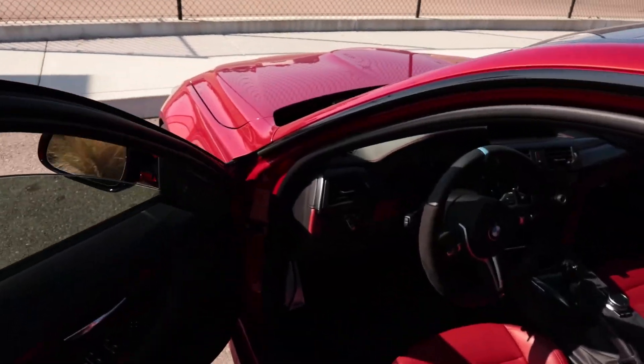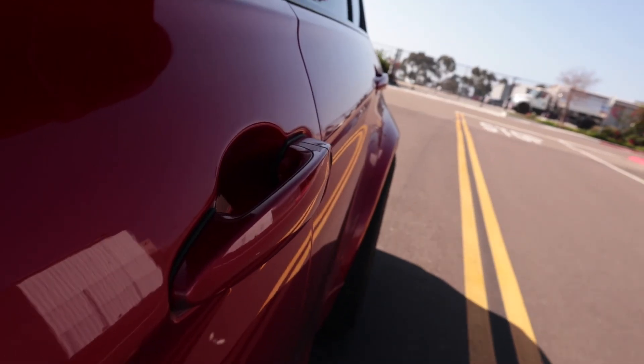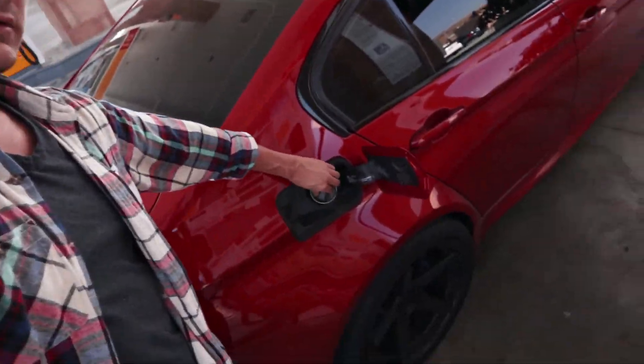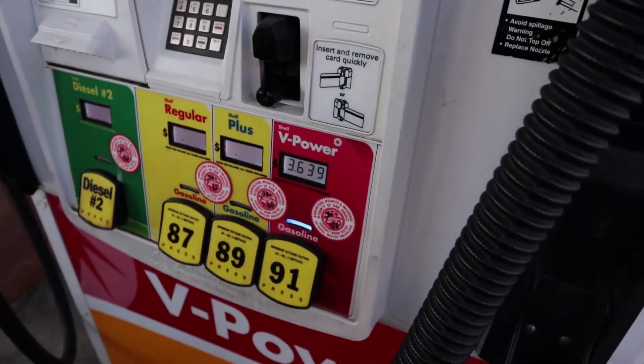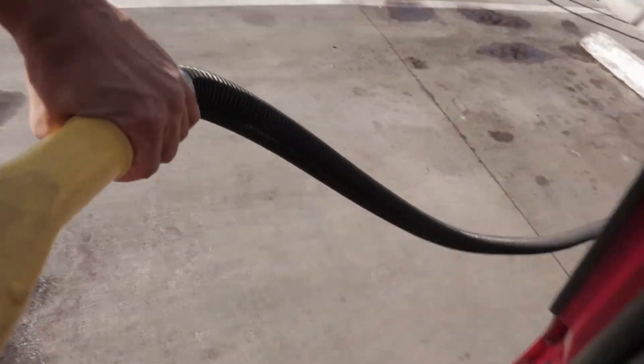Let's roll. Well, that was fun! Just randomly stopped on this road — I don't know, just kind of saw cool scenery. Check it out.